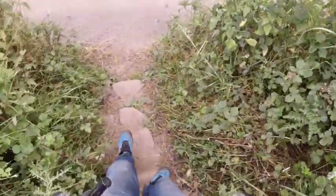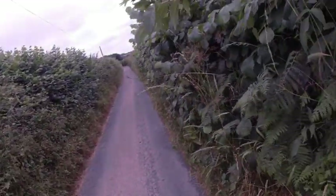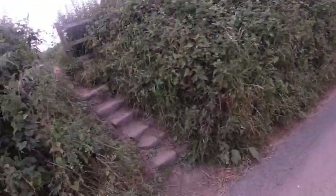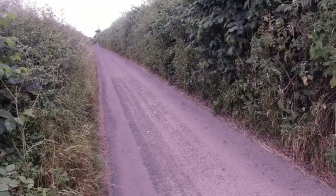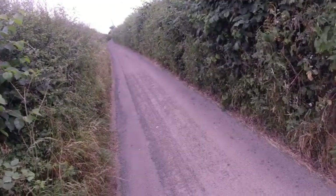Nothing spectacular. It looks like a really narrow road, there's a single track, just enough room to get one car up or down it. Must lead up to a farm, possibly, that way.